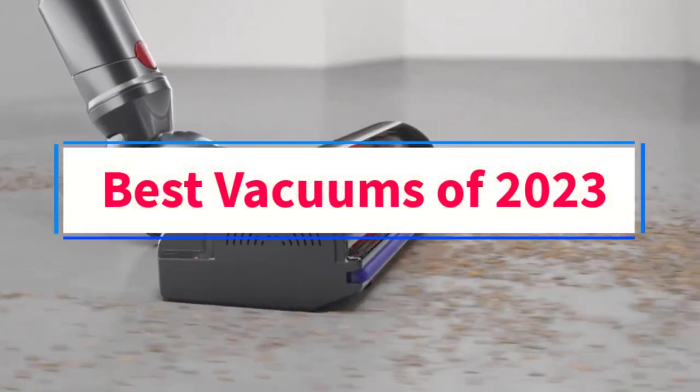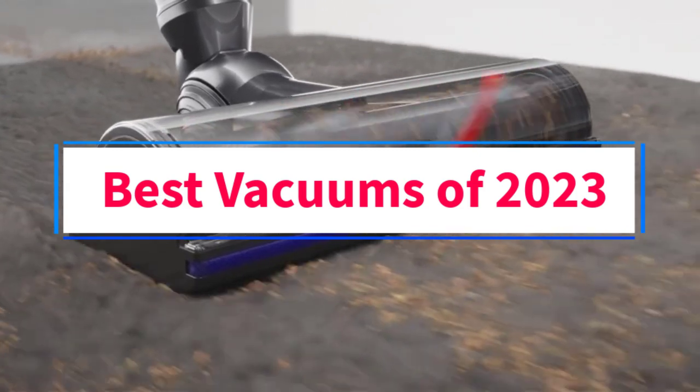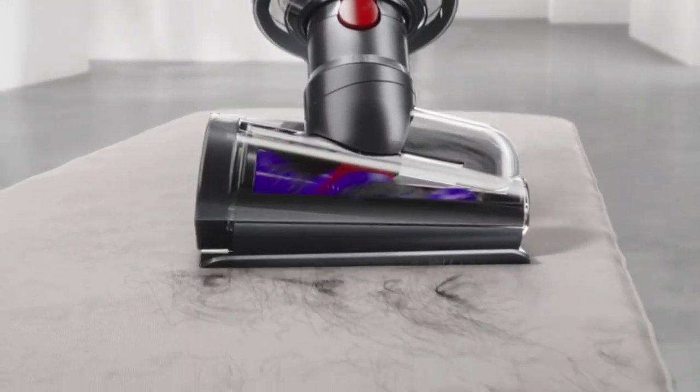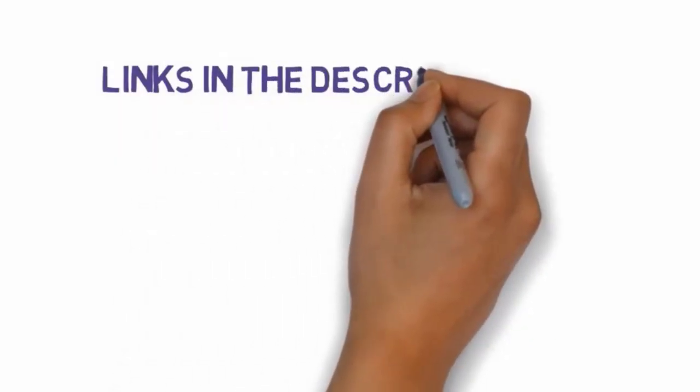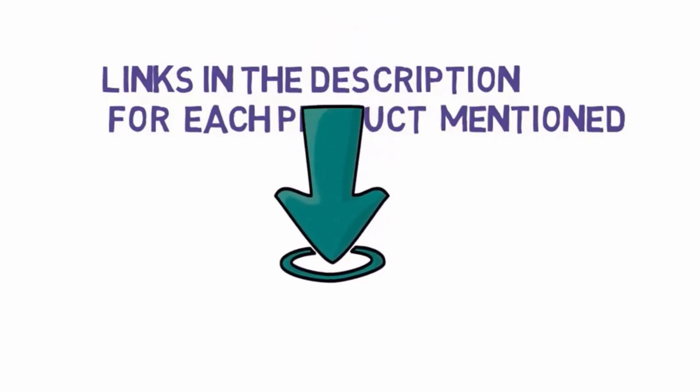Are you looking for the best vacuums of 2023? In this video, we will look at some of the 10 best vacuums on the market. Before we get started, we have included links in the description, so make sure you check those out to see which one is in your budget range.